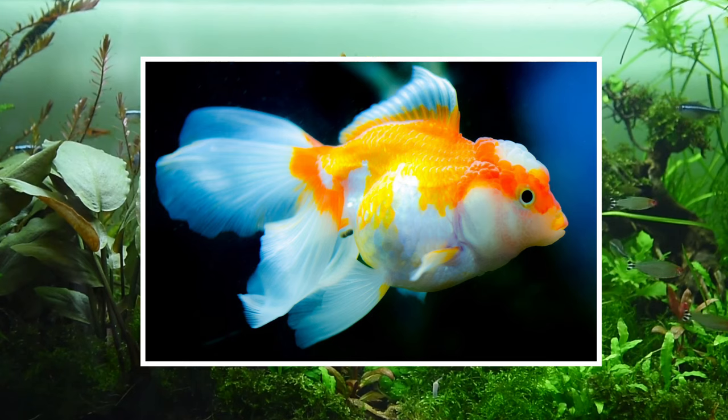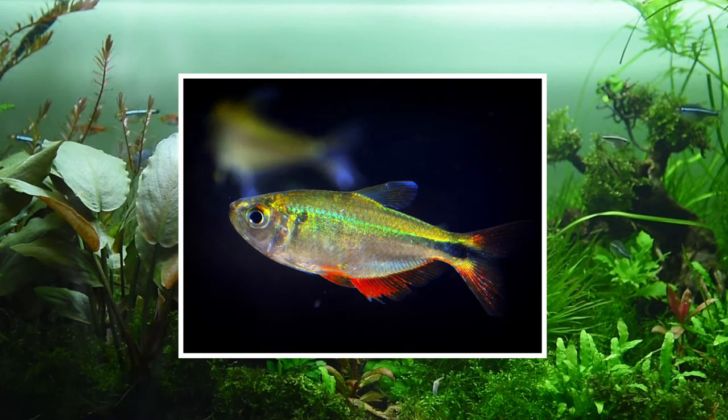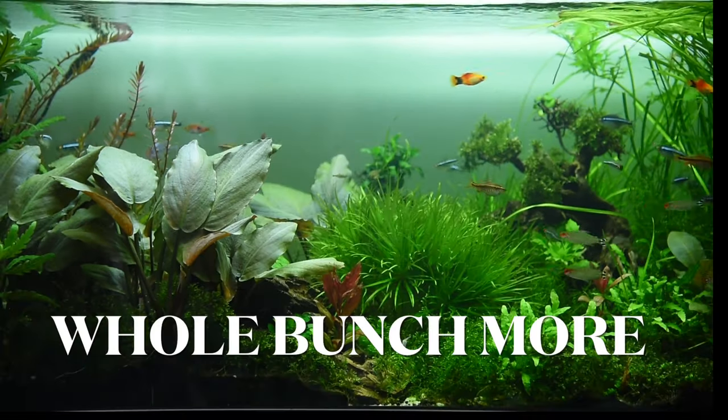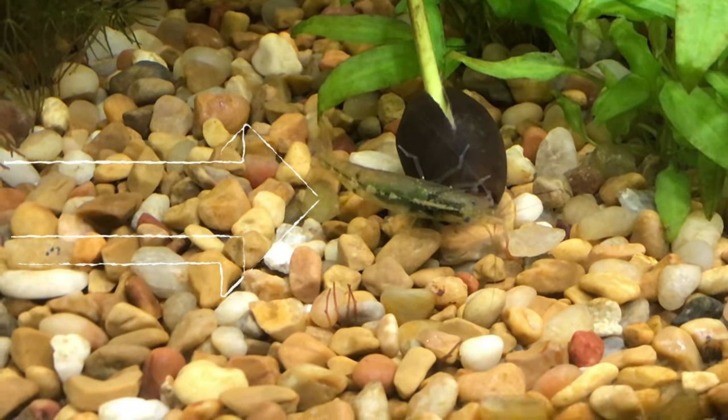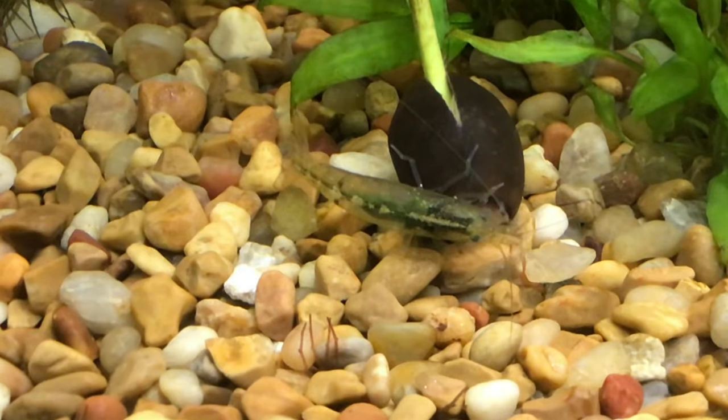Some fish that eat plants include goldfish, cichlids, Buenos Aires tetras, common plecos, and a whole bunch more. Shrimp will sometimes eat a little bit of plants but not a lot. So the first tip is to make sure your fish won't eat plants.